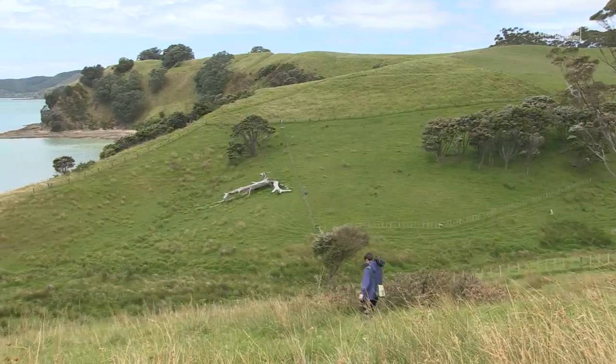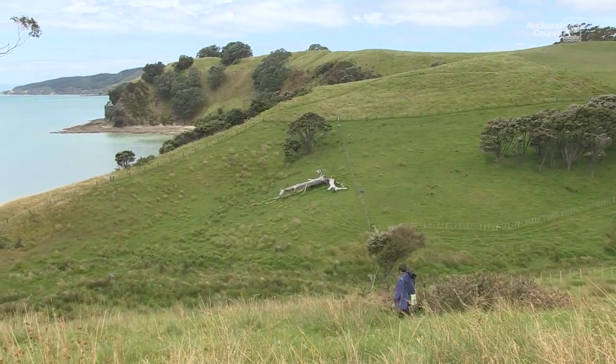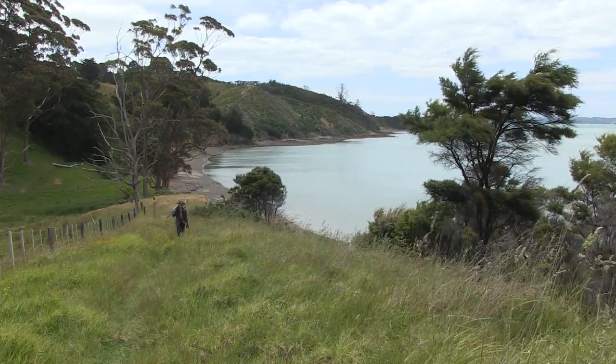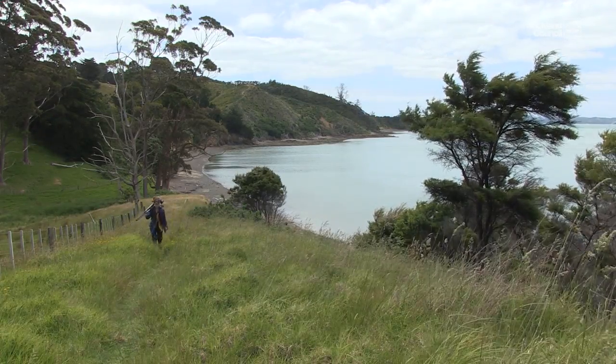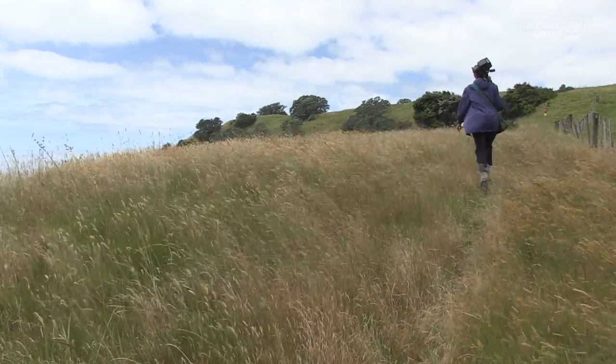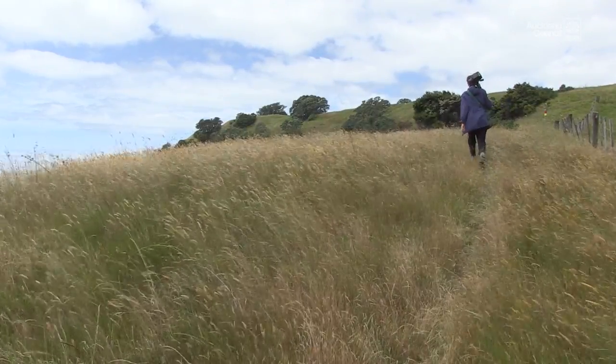To be away from the city and away from friends I find actually quite good. I love isolation. And I've made a lot of pictures — I don't normally make this many pictures.